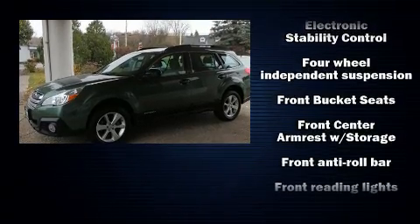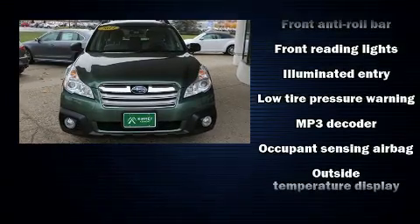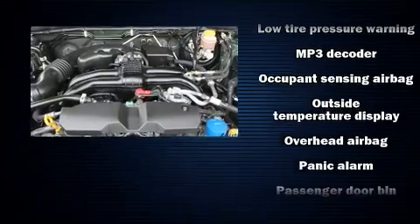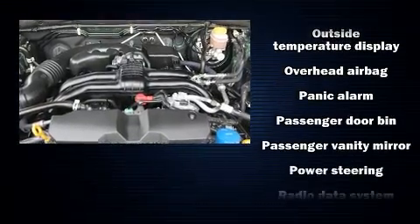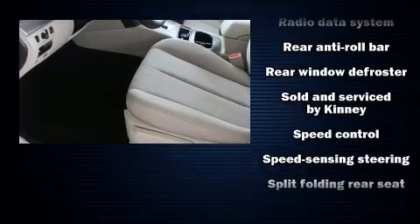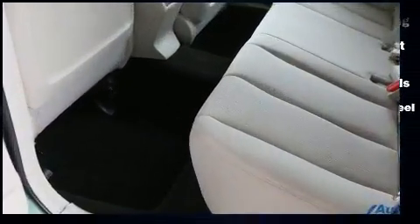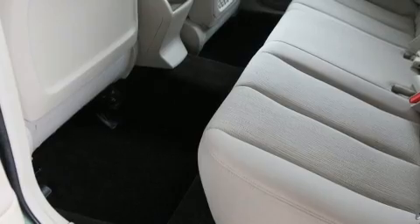Features include all-wheel drive, a tachometer, variably intermittent wipers, a trip computer, fully automatic headlights, and cruise control. Side curtain airbags deploy in extreme circumstances, shielding you and your passengers from collision forces.